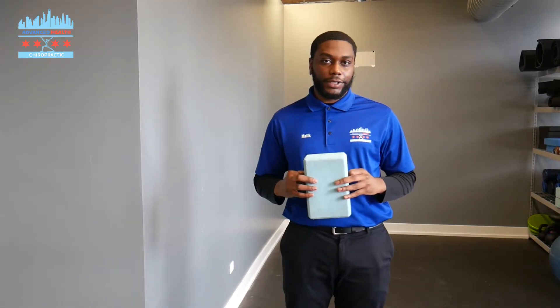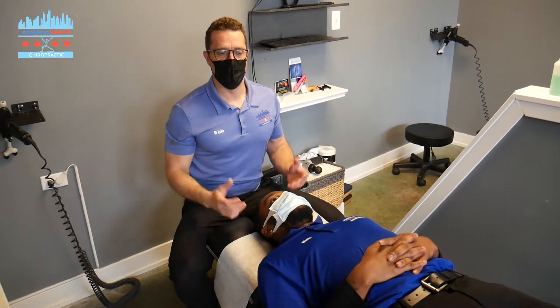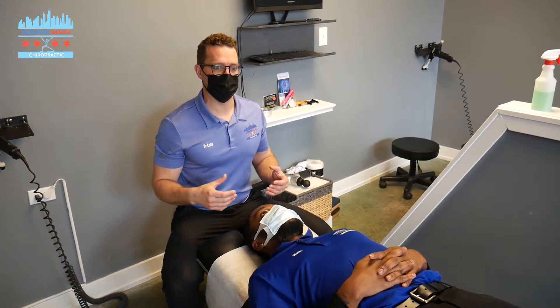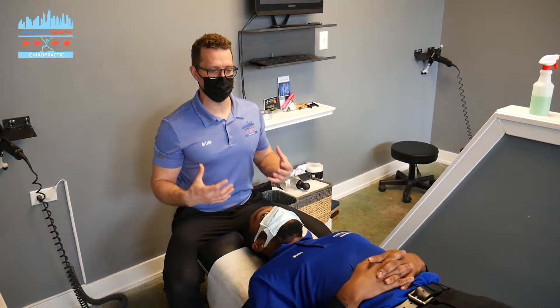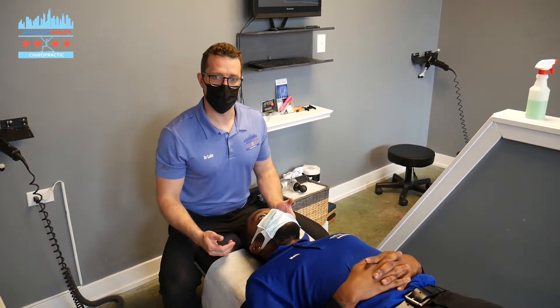How many reps? We're going to do two sets of ten reps. So obviously Malik's just showing you an exercise to strengthen those neck flexors, which is really important for good posture and which is obviously going to contribute to reducing your headaches.